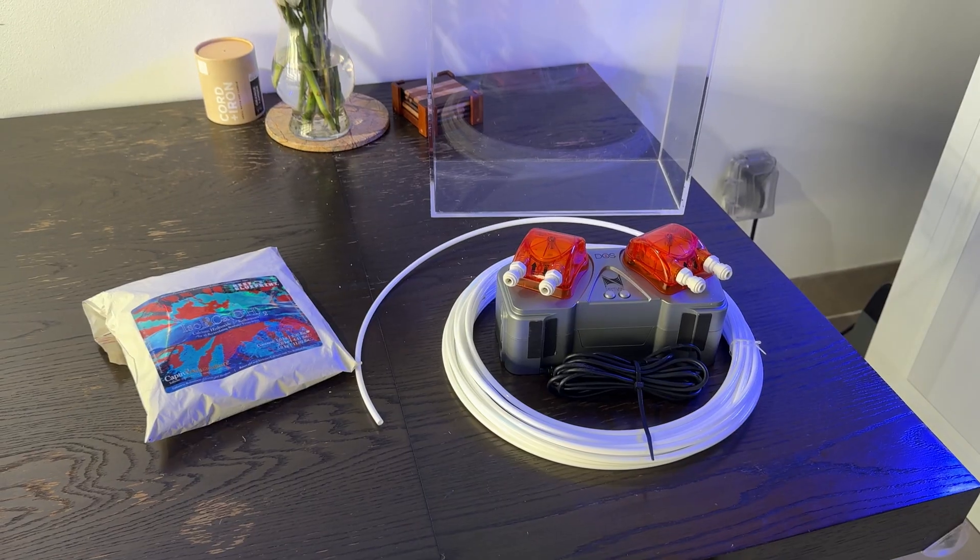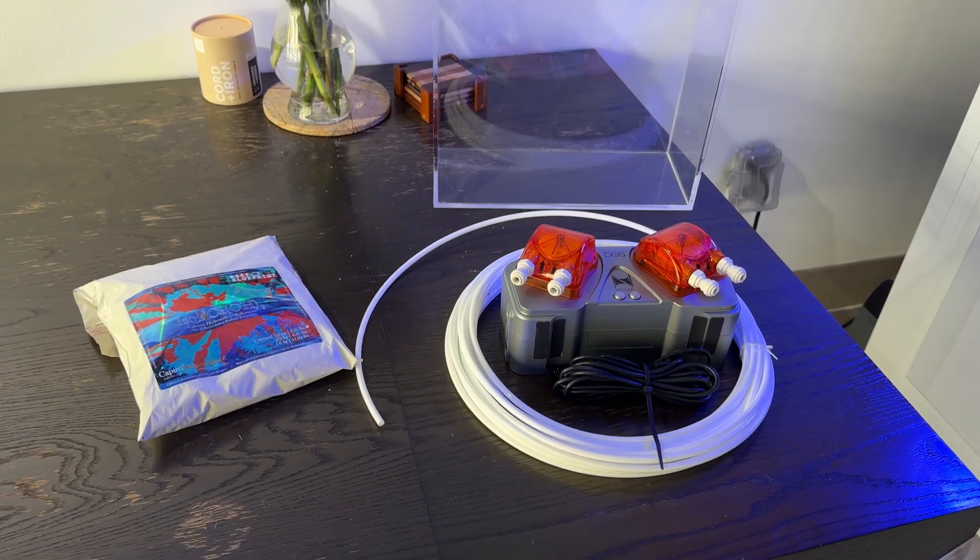Because CO2 scrubbing can get a little expensive, especially on a bigger tank, I wanted to try dosing kalkwasser at night. It seemed like a no-brainer — a little higher upfront cost with getting a doser and a separate container, but buying a bag of kalkwasser is way cheaper than CO2 media.